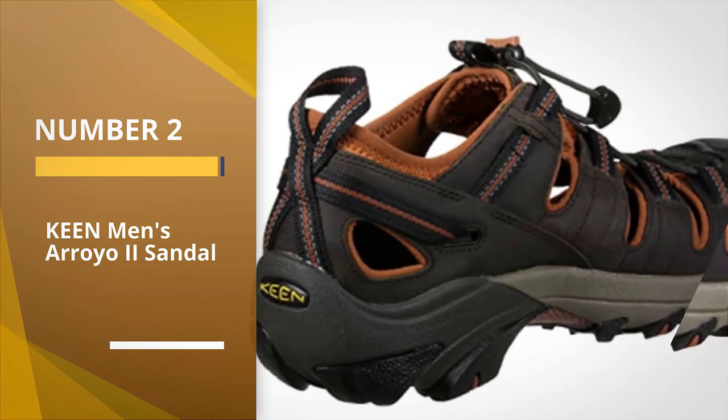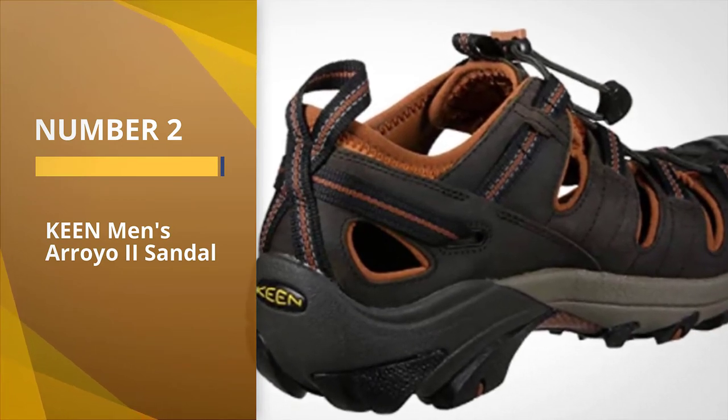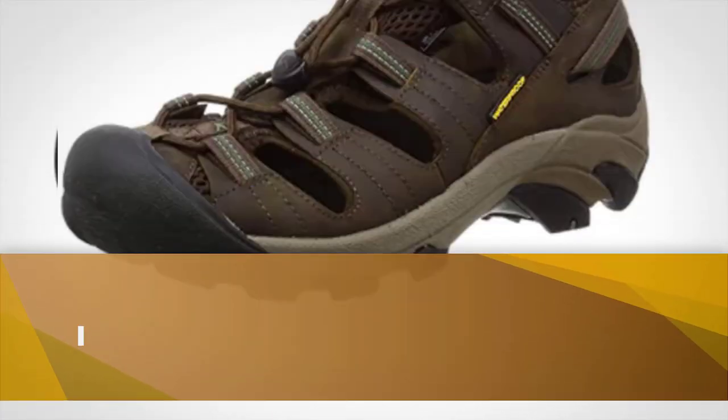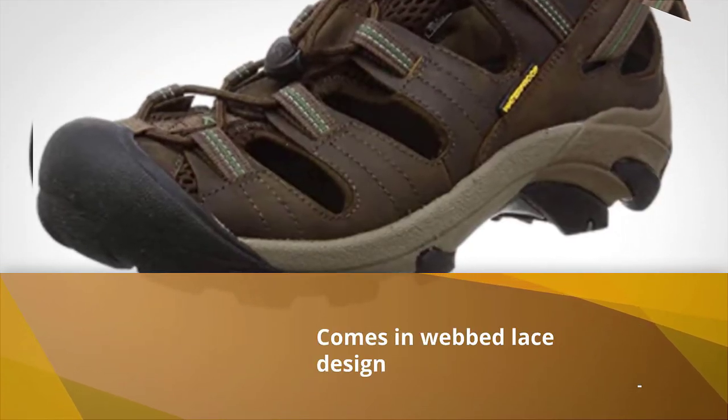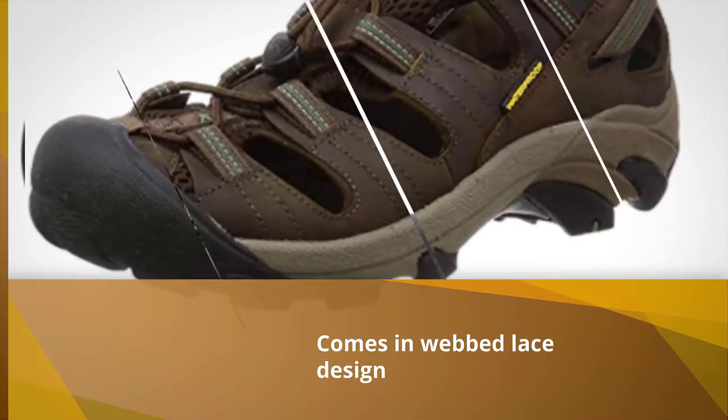Number 2 — Keen Men's Arroyo 2 Sandal. The Keen Arroyo 2 is our top pick for the best hiking sandals and is a closed-toe sandal with a rubber toe cap and a webbed lace design.